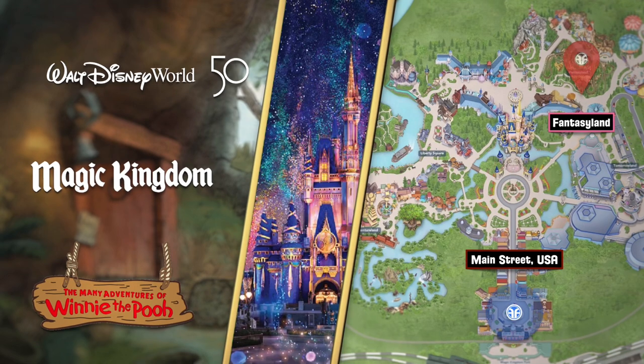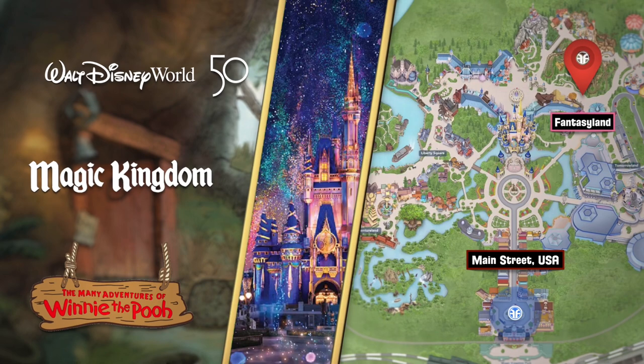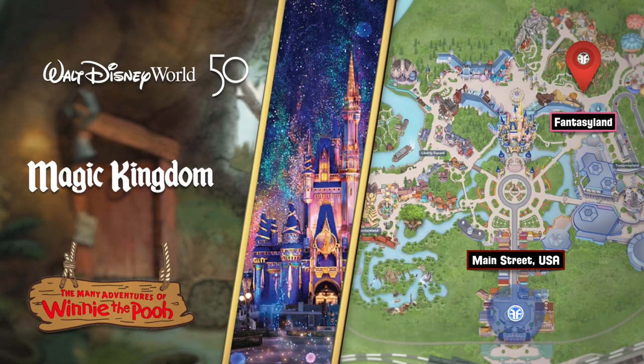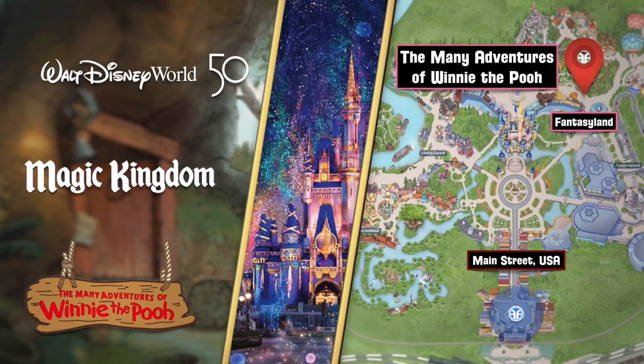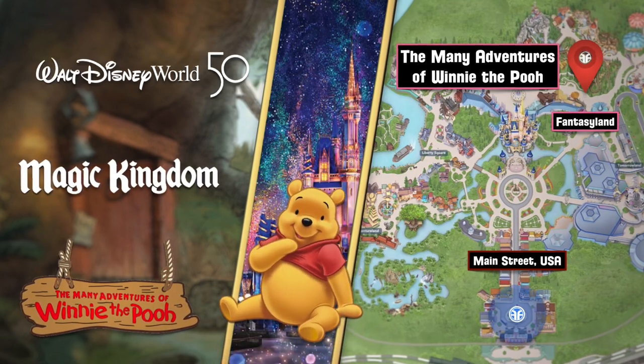We're near the entrance on Main Street USA and we're going to head into Fantasyland. But beware of Heffalumps and Woozles on The Many Adventures of Winnie the Pooh. But first, we're going to locate a 50th anniversary statue.